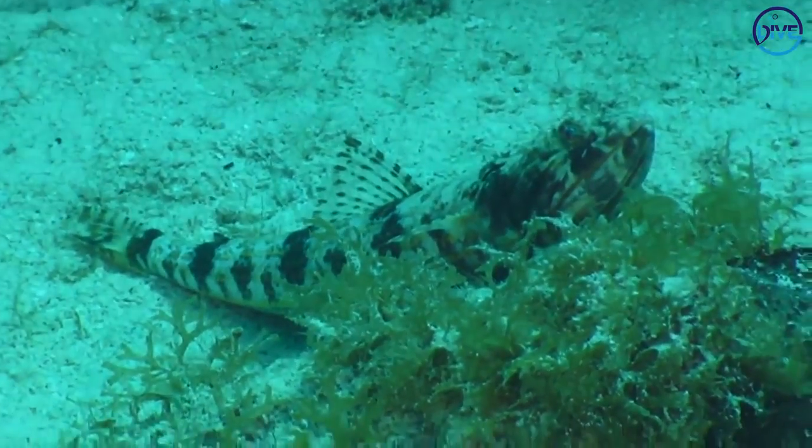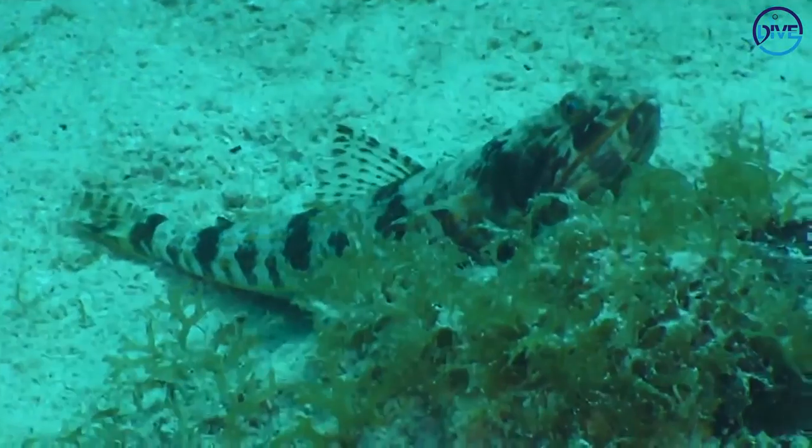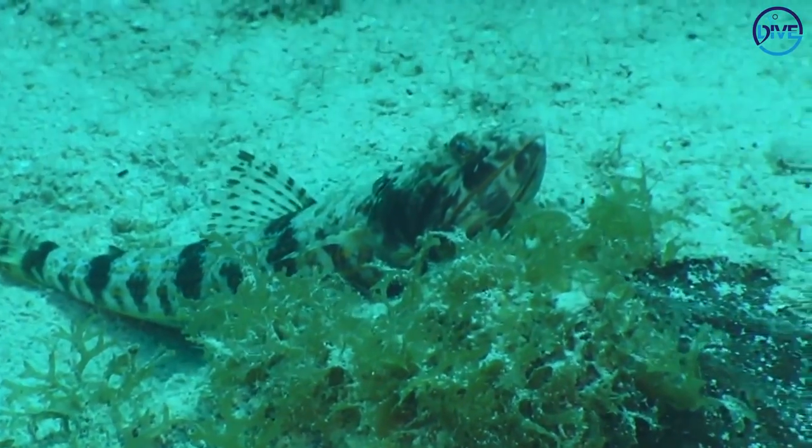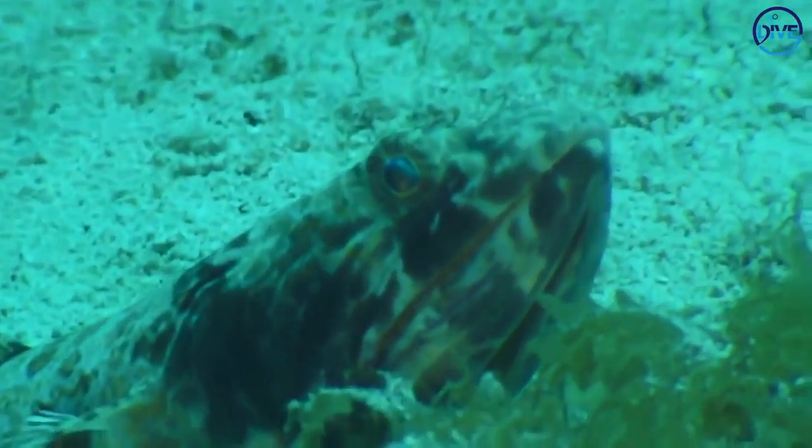My new little friend, the lizard fish. Say hi, lizard fish. It's the first time we've seen one of these. We can see it's got really long, kind of oddly shaped jaws.